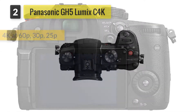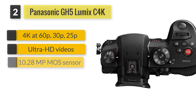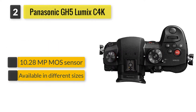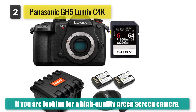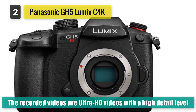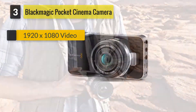Number two: Panasonic GH5 Lumix 4K mirrorless camera. If you are looking for a high quality green screen camera, you can't go wrong with the Panasonic GH5 Lumix 4K mirrorless camera. This camera allows you to save raw files for easier post-processing in the event you need to change the green screen.